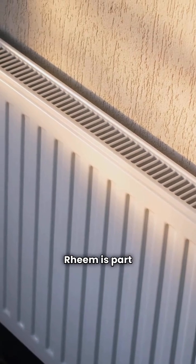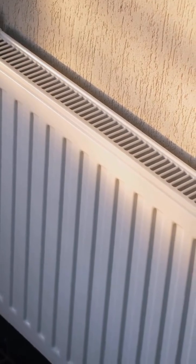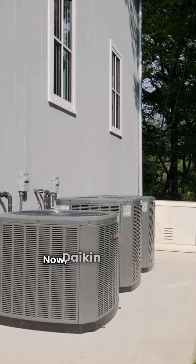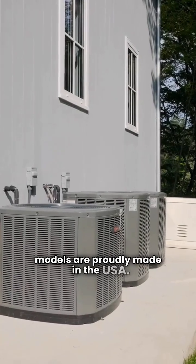Rheem is part of the Paloma Group and has a solid three-star rating. Their units are made in Mexico and feature a tough louvered metal jacket to protect the coil. Daikin is a global leader and their models are proudly made in the USA.